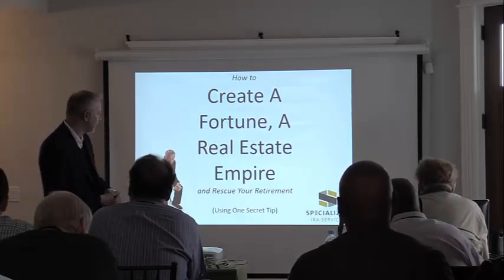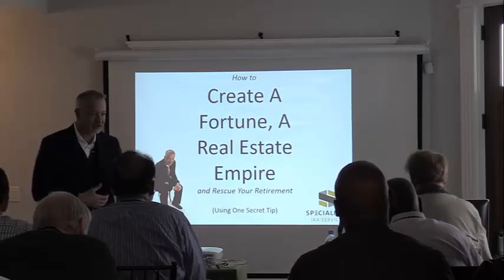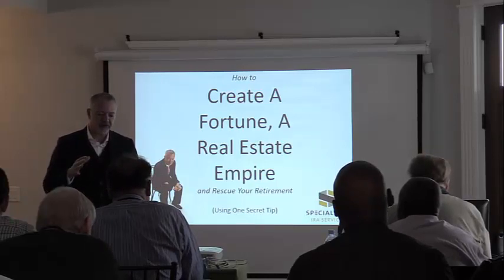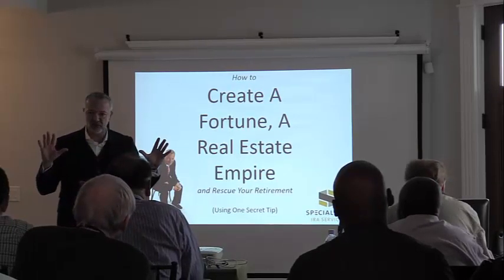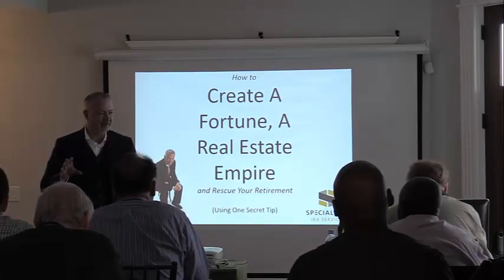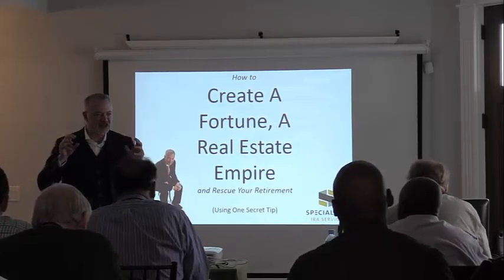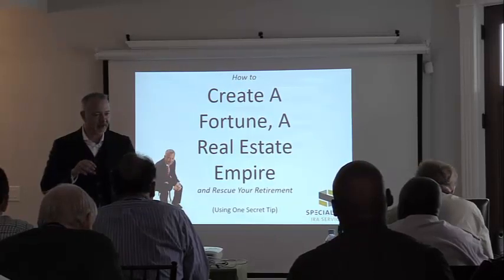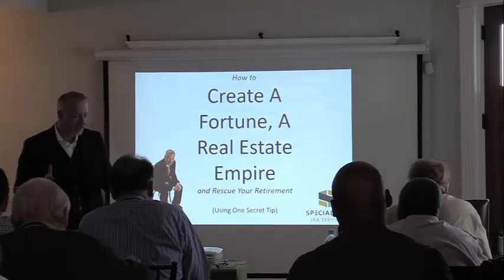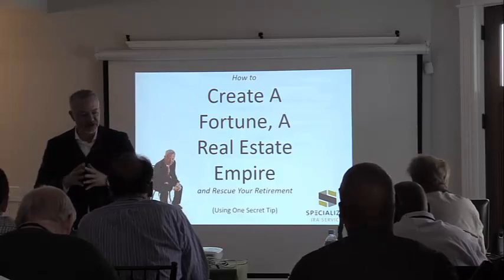What I'm going to share with you is how to create a fortune, a real estate empire, and rescue your retirement using one secret tip. I want to take a step back and get back to a high level — why are we doing what we're doing? We can get very granular, but oftentimes we miss the big picture because we get caught up in minute details. I always like to start with a reminder of why we're doing this in the first place.